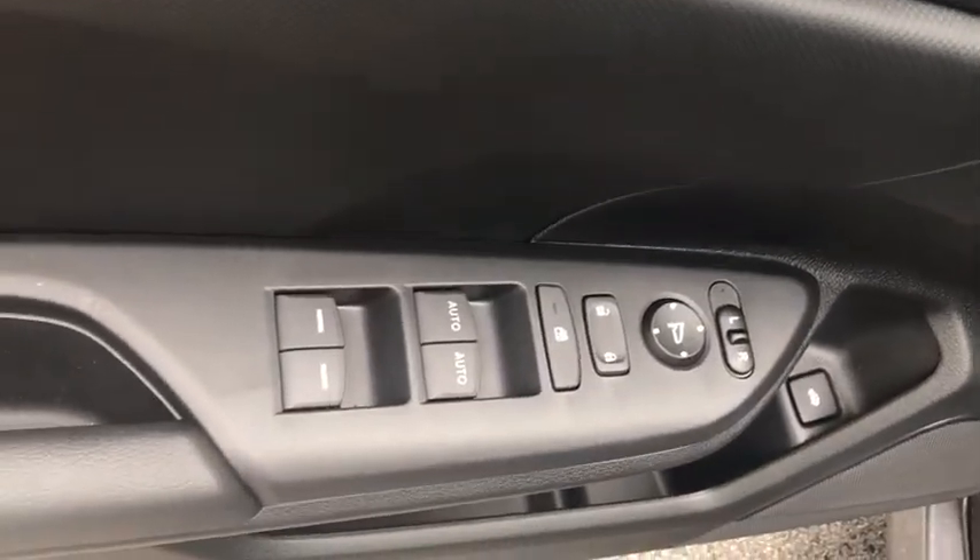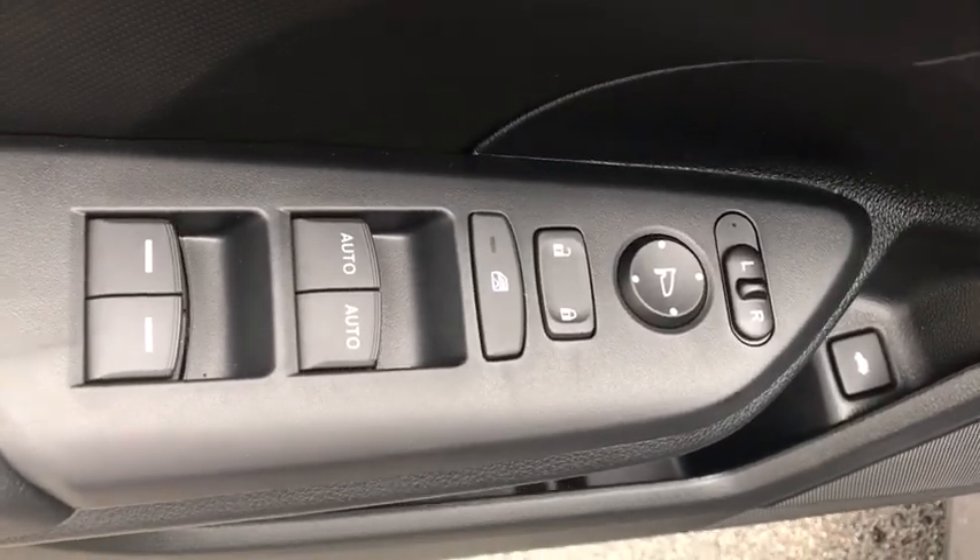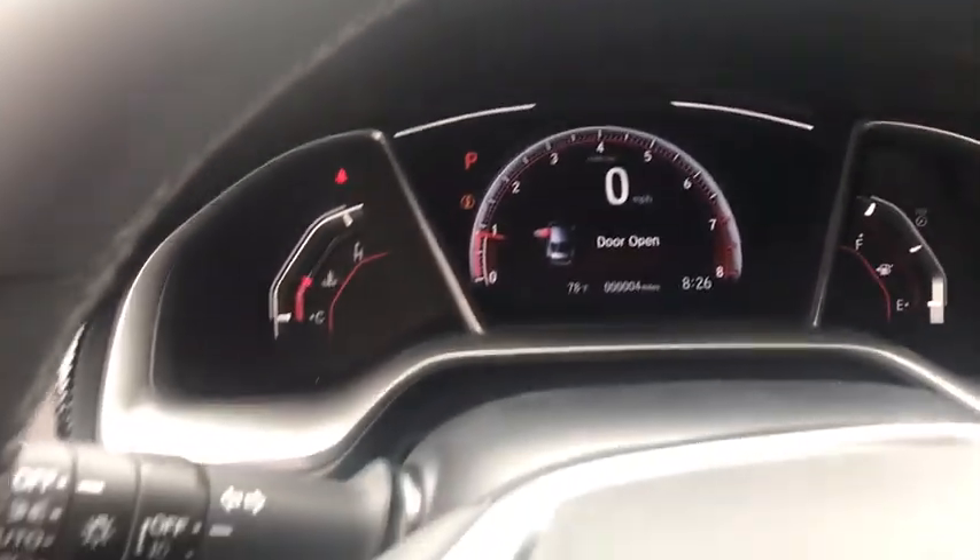Day and night rear view mirror, automatic air conditioning, cloth seat trim, engine immobilizer, Audi color door handles, power rear window sunshade, low tire pressure warning, four-piece floor mat set.